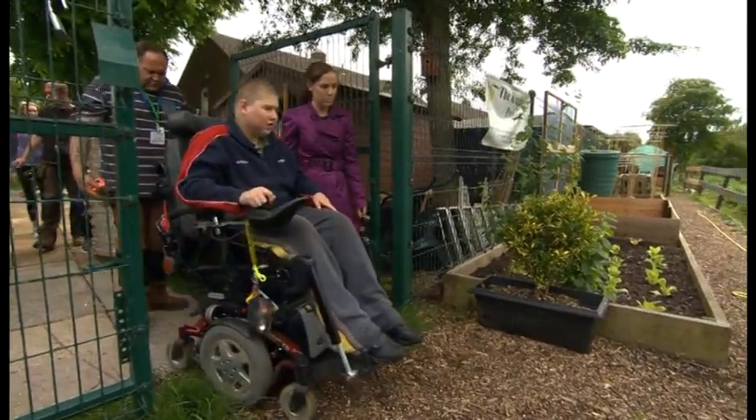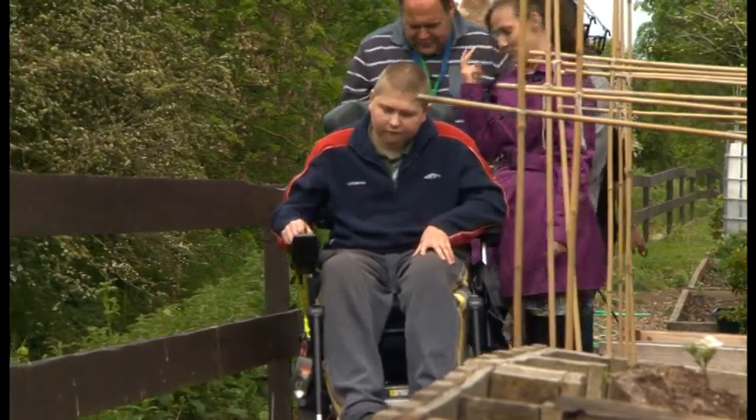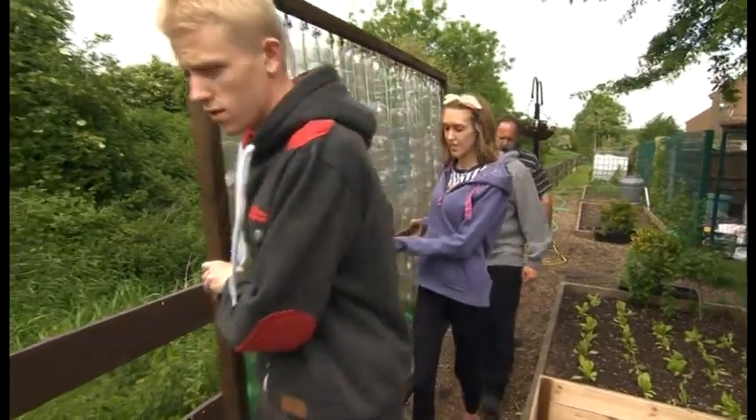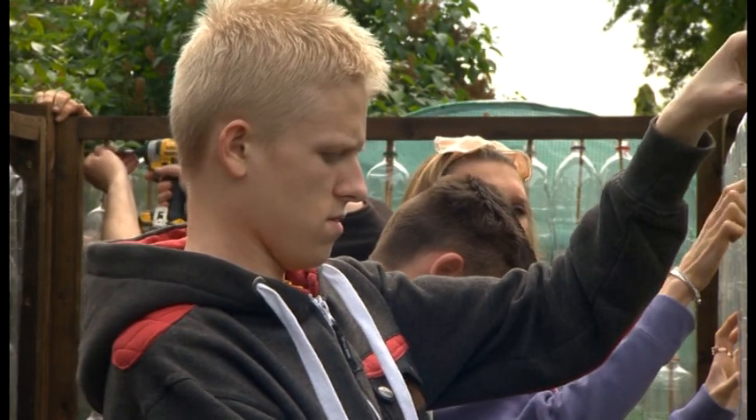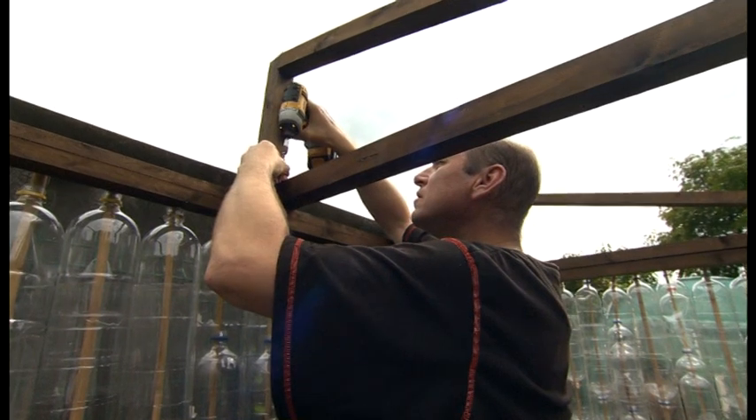We're going to continue working with the Kingfisher project, but we're also hoping to build a replica of this greenhouse in the school grounds so that the students can have that experience of growing their own vegetables. We've also got an allotment so we can be planting things out down there.